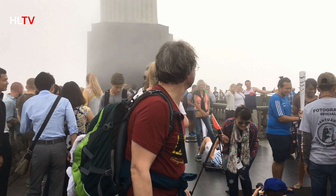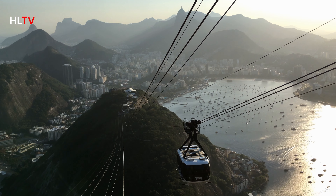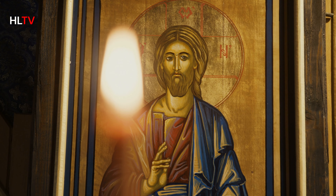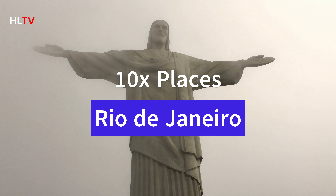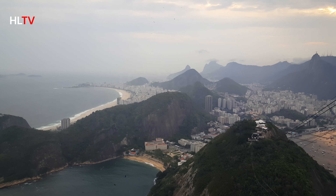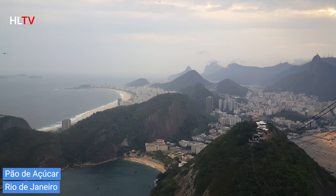Our first stop is Cristo Redentor, or Christ the Redeemer. This iconic statue stands tall atop the Corcovado Mountain, offering breathtaking views of the city. It's one of the New Seven Wonders of the World, and a visit to Rio wouldn't be complete without experiencing this awe-inspiring monument.